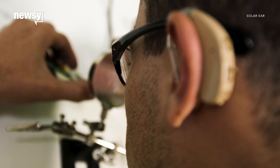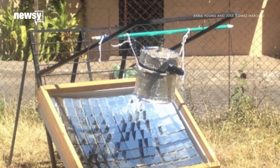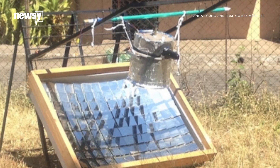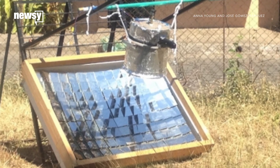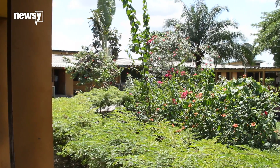Some 20,000 people use SolarEar's hearing aids. Scientists at MIT developed SolarClave, a solar-powered autoclave that uses sunlight to sterilize medical equipment in remote clinics. The device is currently being tested in Nicaragua.